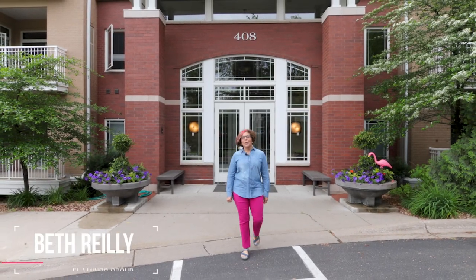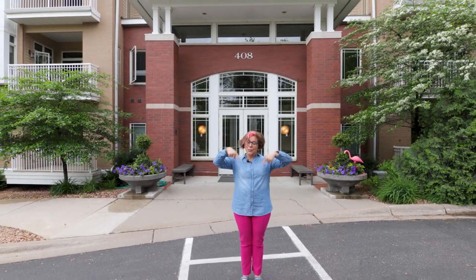Thank you again for seeing our beautiful condo in Wyzetta. My name is Beth Riley and I am with the Flamingo Group. Give me a call.